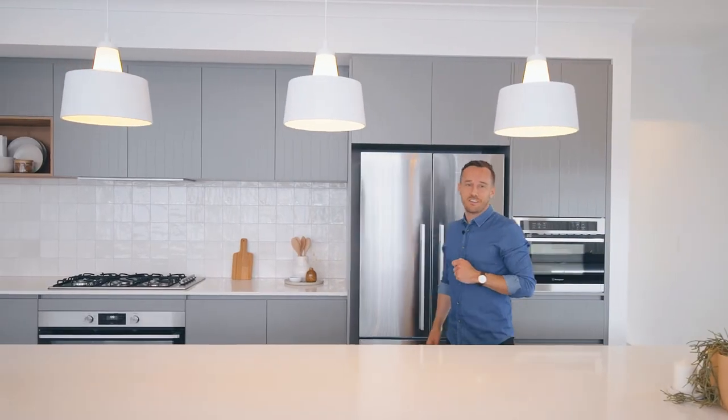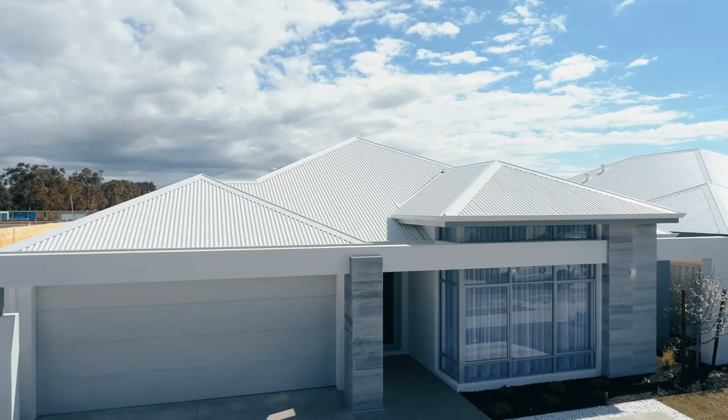Now personally I love the contemporary style of this home, but perhaps you'd like a Hamptons, a Federation or maybe even a mid-century style. Speak to one of our team today about how you could make the Ambergate uniquely your own.